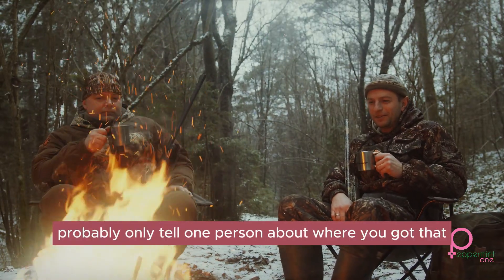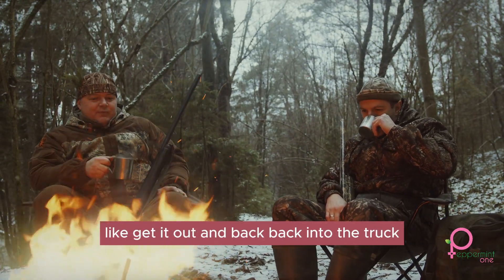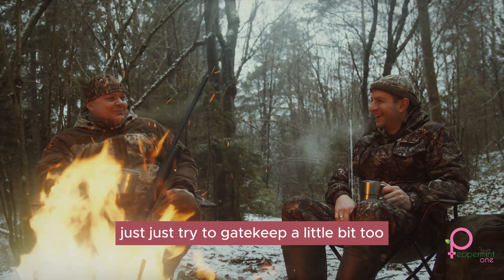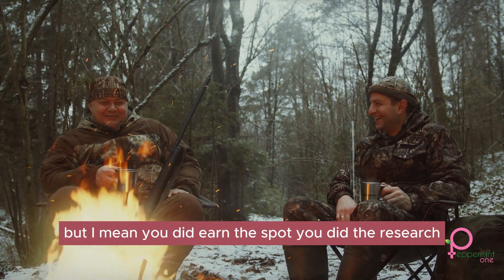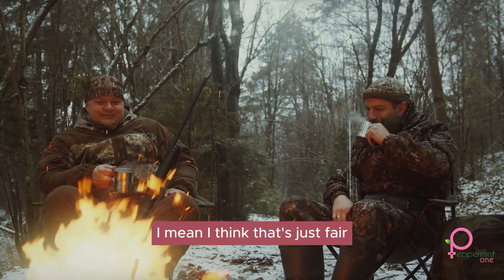So if you find your dream buck, maybe keep that on the down-low too. You should probably tell only one person about where you got that buck from so they can help you get it out and back into the truck. But yeah, just try to gatekeep a little bit. I know that's a little mean, but you did earn the spot — you did the research. I think everyone else should do the research too. That's just fair.